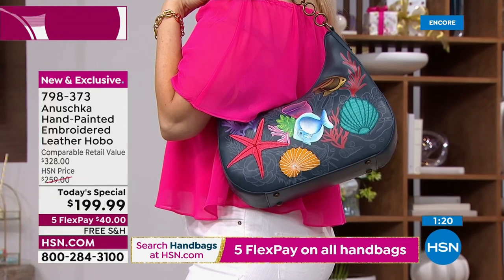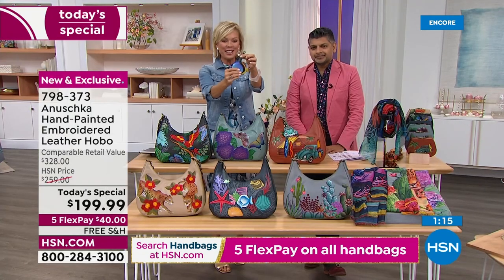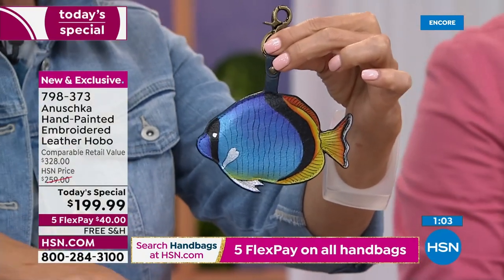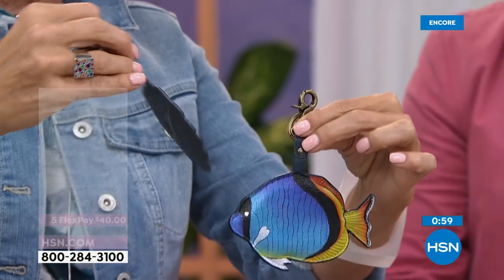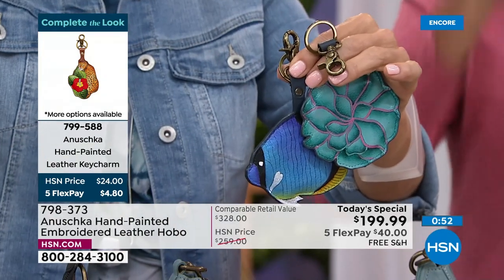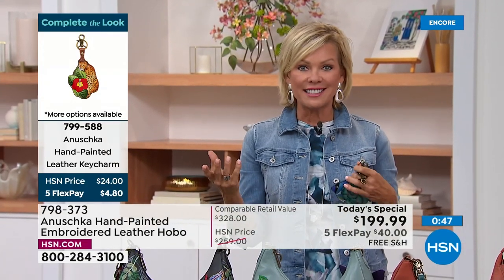The fish key fob swam back to us — our awesome team found it. This is the fish key fob that goes with the Ocean Magic. And then here is the succulent key fob. Each of the other fobs we've got on the bags themselves. These are available as item 799-588. Lots of fun extra things — maybe if you can't swing the Today's Special handbag, swing an umbrella or a scarf.